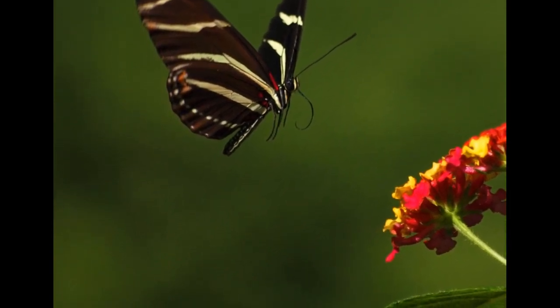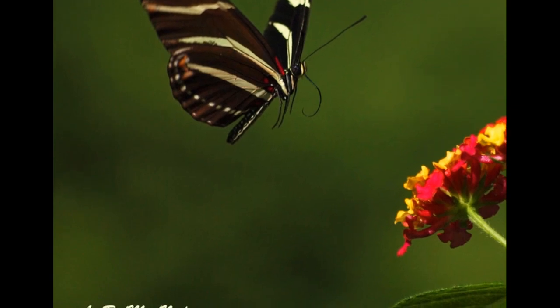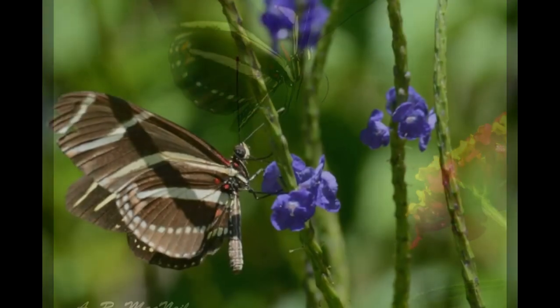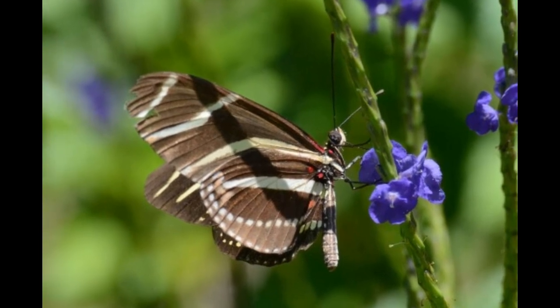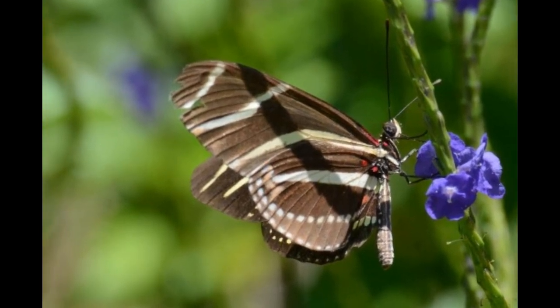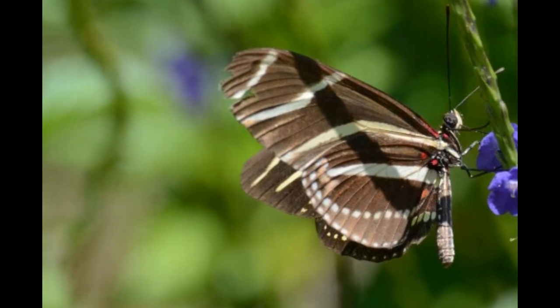So, there you have it, some amazing facts about the zebra longwing butterfly. I hope you enjoyed learning about this unique and interesting insect. Be sure to leave a comment below and let me know what you think about these beautiful butterflies.